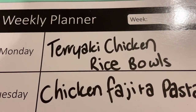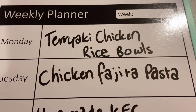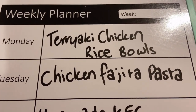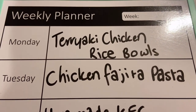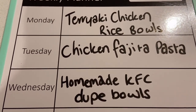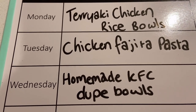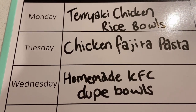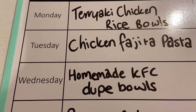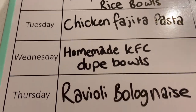On Monday, we are going to be having teriyaki chicken rice bowls. On Tuesday, we are having chicken fajita pasta — I've made that one before on my channel and I'll leave the link in the description box, it was absolutely amazing. On Wednesday, we are having homemade KFC juke bowls. I saw this one over on Southern Mama Drama's channel, on Jennifer's channel, and it looked amazing, so I definitely want to give it a try. I'll also be filming it for a What's For Dinner video.